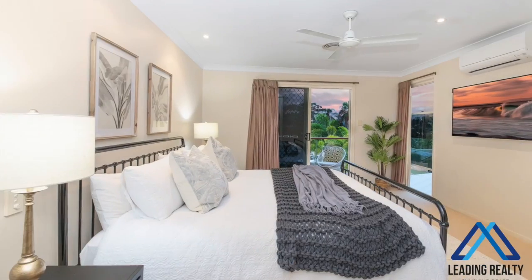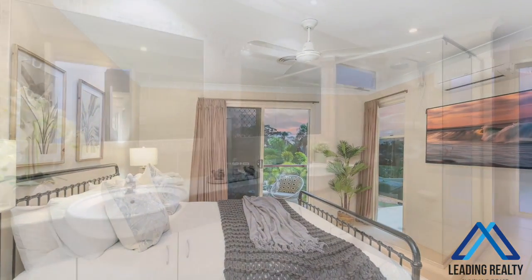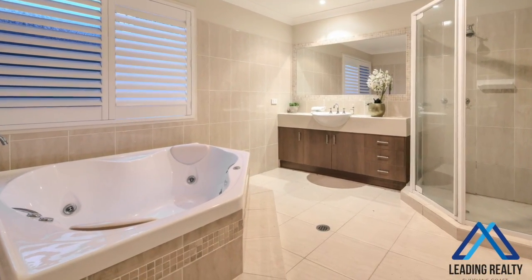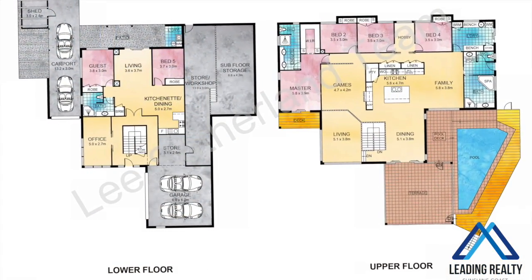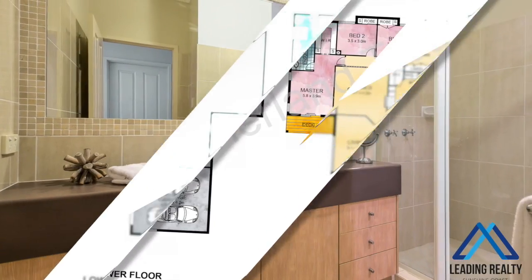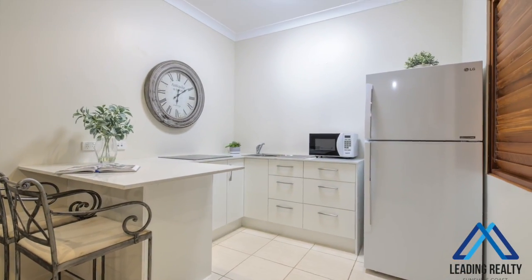Including the master offering stunning views plus an ensuite complete with double vanities. There's also a main bathroom featuring a luxury spa bath. The home has been custom designed with a floor plan that offers genuine dual living, a third bathroom, covered parking for four vehicles, plus masses of storage space, as well as a kitchenette and dining area.